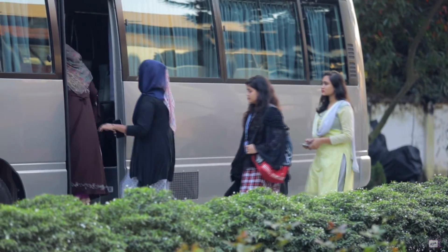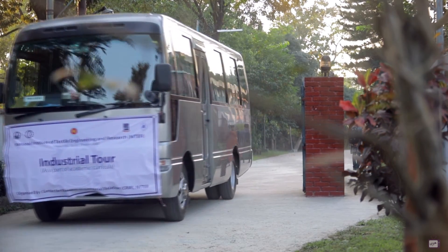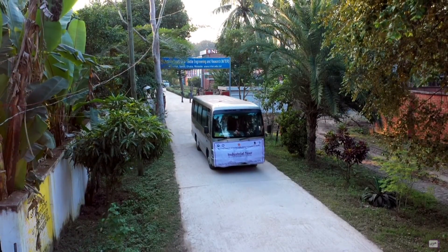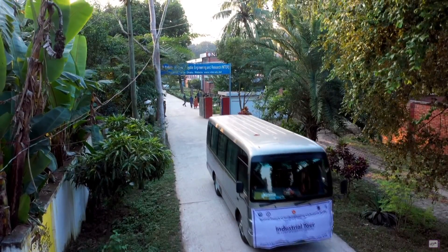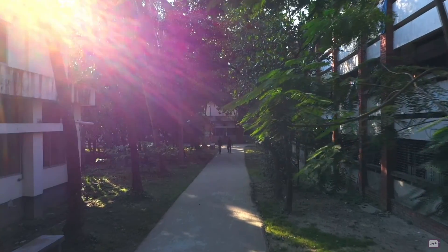To bridge the gap between the academic and the industrial sector, NITER facilitates industrial tours on a regular basis. To engage students in more academic and industrial research, the institute has set up a center of research and industrial relations.